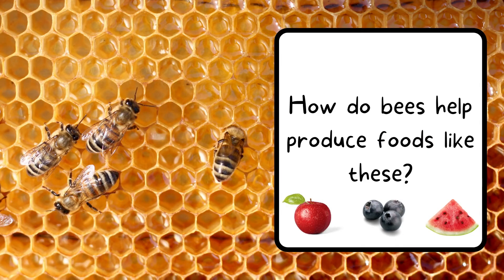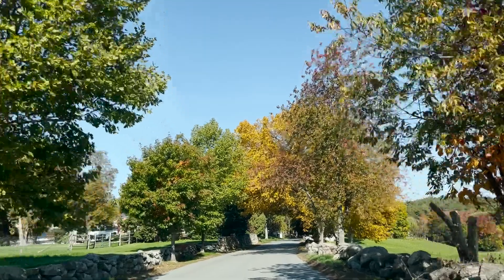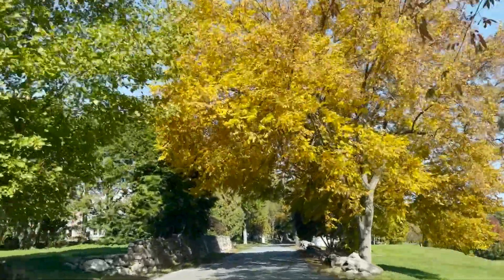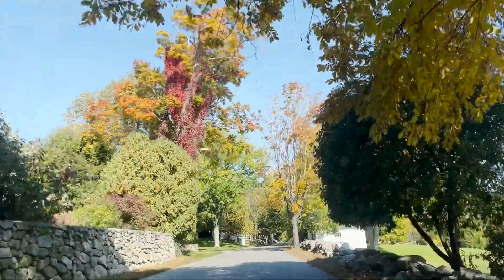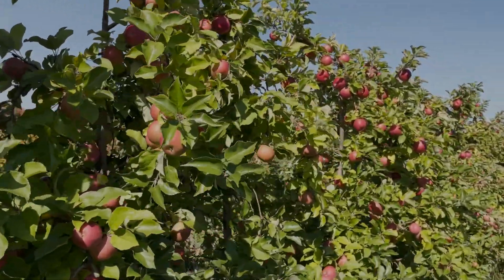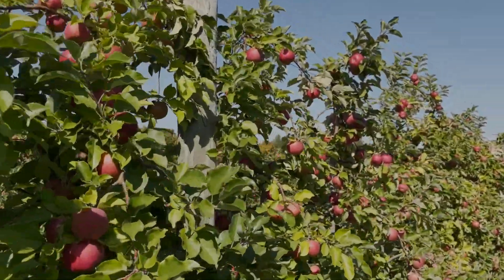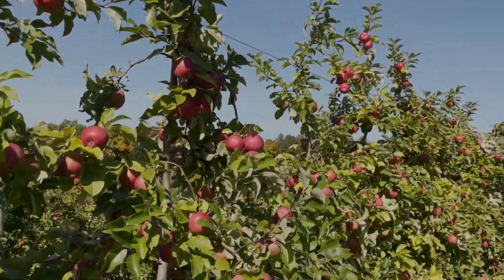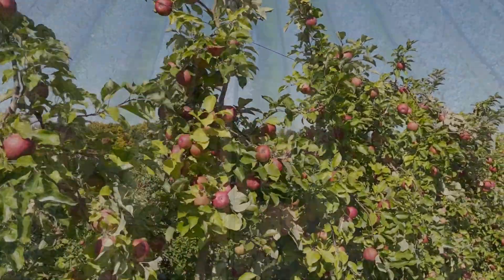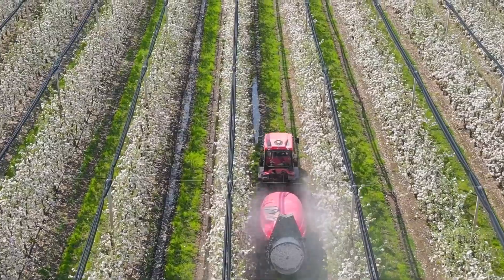But how and why? How do bees help make foods like apples, blueberries, and watermelon? Let's investigate. To do this, let's go to an apple orchard. If you've ever been to one in the fall, you'll probably see trees full of apples ready to be picked. But these trees don't look like this all year long. If we went to that same orchard in the spring, we'd see an orchard full of flowers, not apples. And that's because those flowers eventually help make apples.